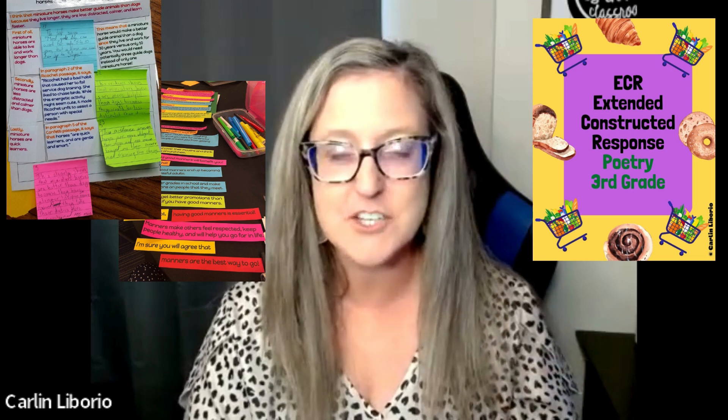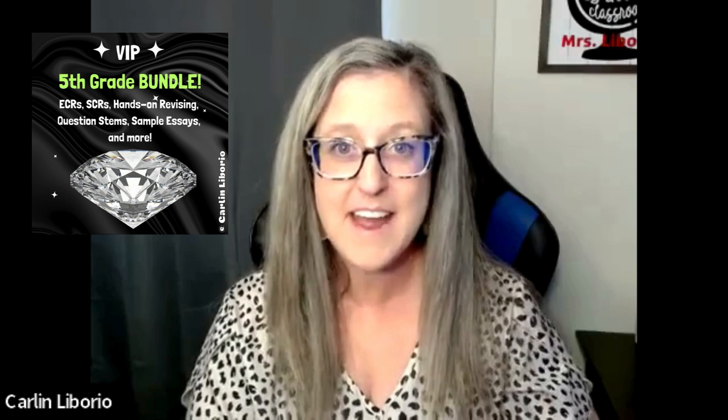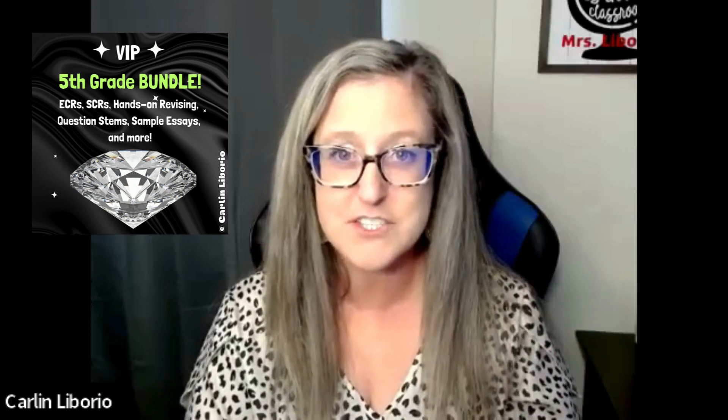They're only $10 and you can get them 25% off. Now, if you're interested in getting any of the bundles, those are already discounted at 20% off, and now just on these two days they are going to be 25% off of the 20% off. So that is a huge discount and I would highly recommend stocking up and getting those ECR grade level VIP bundles.